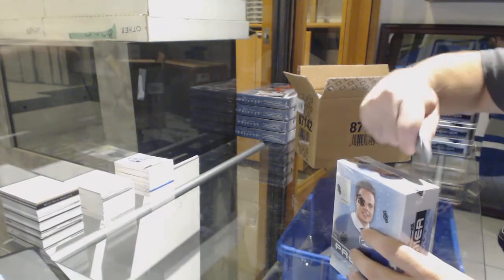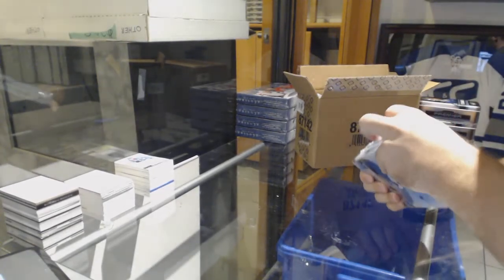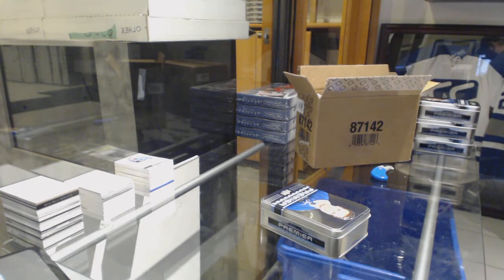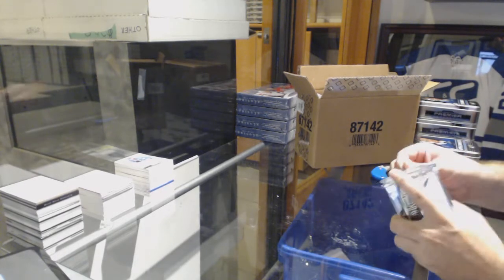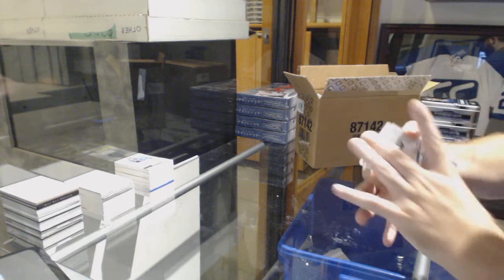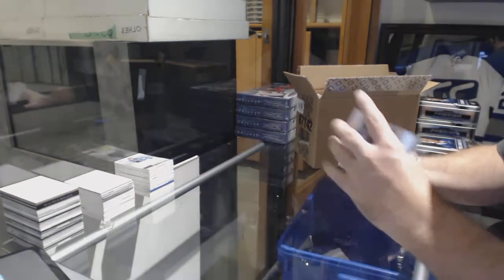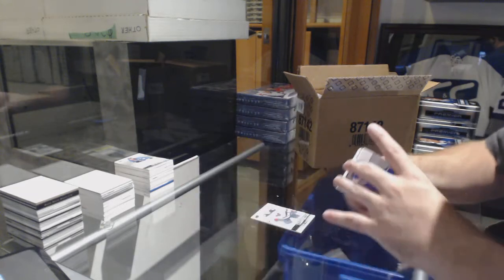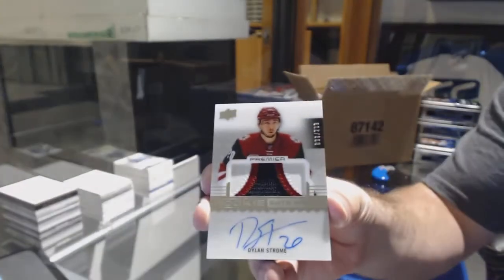And San Jose Sharks, Joe Thornton. Yeah, that's a beautiful Kopitar. Minnesota Wild, Zach Parise. Vancouver, Troy Stecher, $2.99. For the Coyotes, $2.99, Dylan Strome.